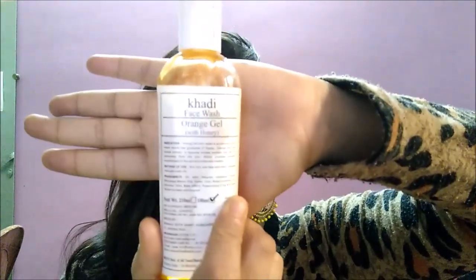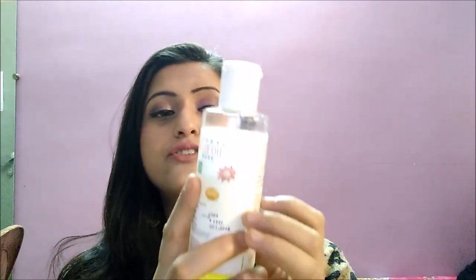The next product I got is the Khadi Face Wash — orange gel with honey, 100 ml for 75 rupees. It claims to be an innovative face wash with the goodness of honey, orange, and other herbal extracts. This is my current favorite; I use it in my morning skincare routine. It has worked really nicely for me. It's formulated for dry skin, but they have options for other skin types too.